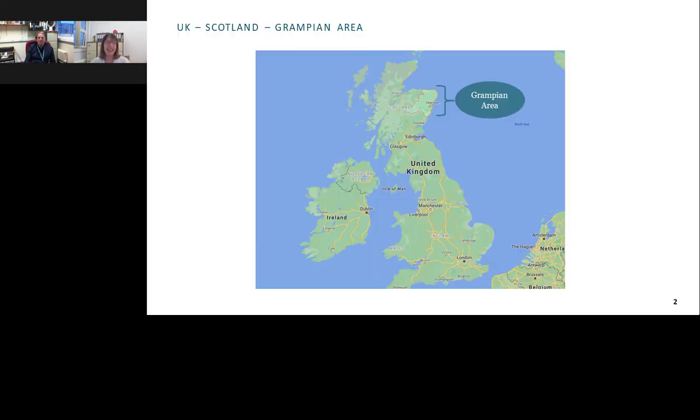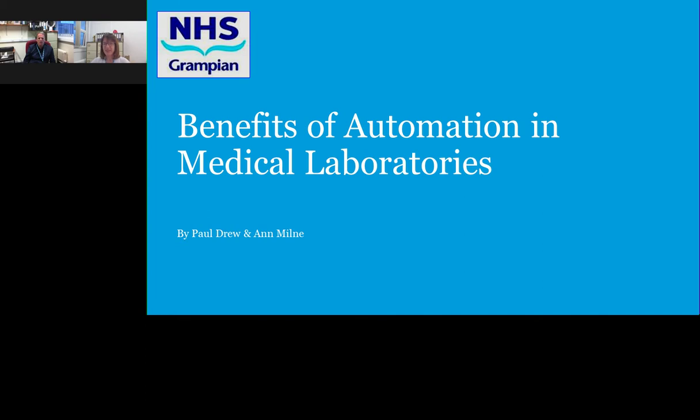Thank you, Jennifer, for that introduction. Today we're going to speak about the benefits of automation in medical laboratories. My name is Paul Drew and I'm the Hematology Laboratory Manager. And I'm Ann Milne, the Laboratory Manager in Clinical Biochemistry at Aberdeen Royal Infirmary.